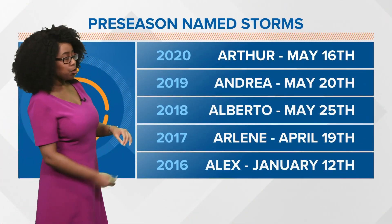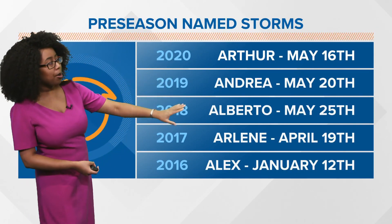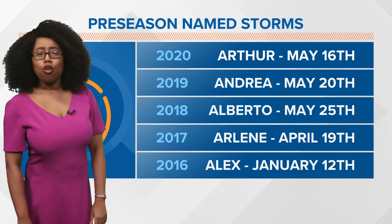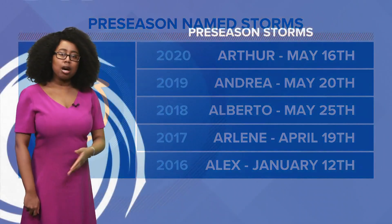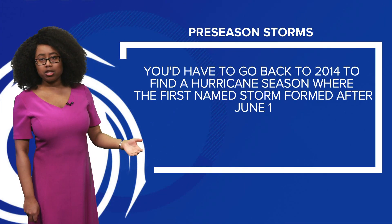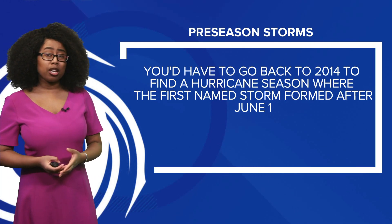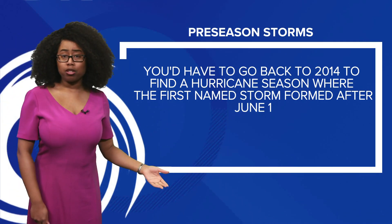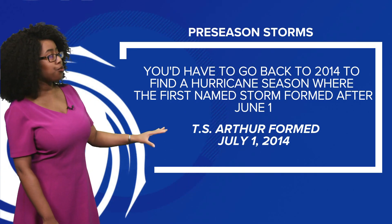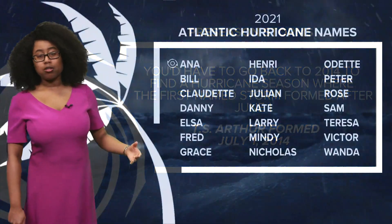Talking about preseason named storms, we have seen them over the past five years — Arthur, Andrea, Alberto, Arlene, and back in 2016 we had Alex form all the way in January. When it comes to these preseason storms, you have to go all the way back to 2014 to find a hurricane season where the first named storm wasn't named until after June 1st. In 2014, tropical storm Arthur formed not until July 1st — a full month after the season started.